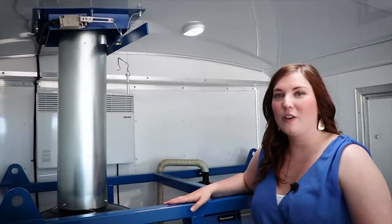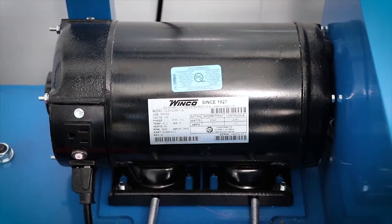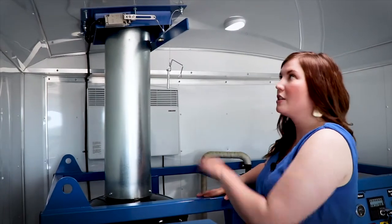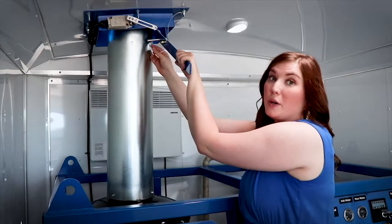This is a 120-volt oil-fired burner system powered by a WinCo generator. The burner is controlled by this safety switch. If this hatch is not open, like so, the burner will not fire.